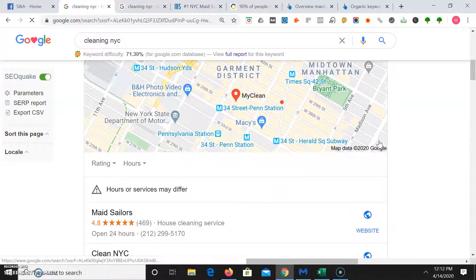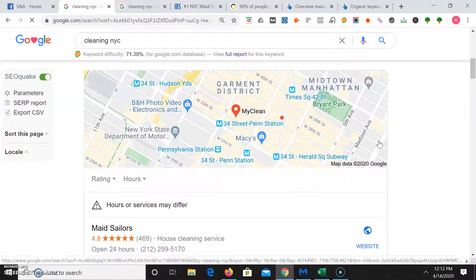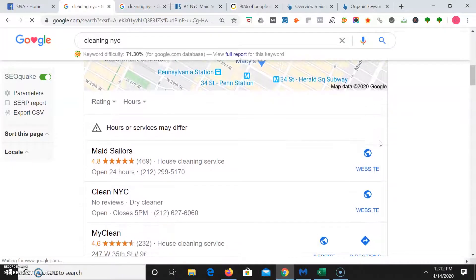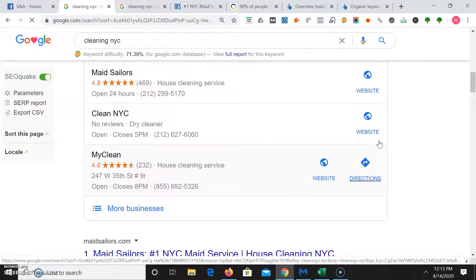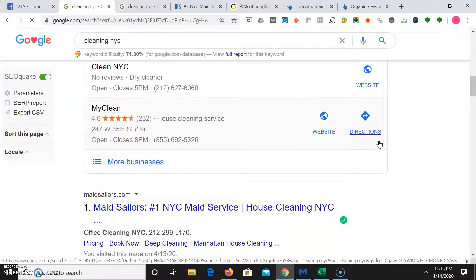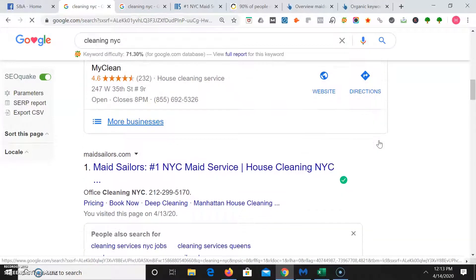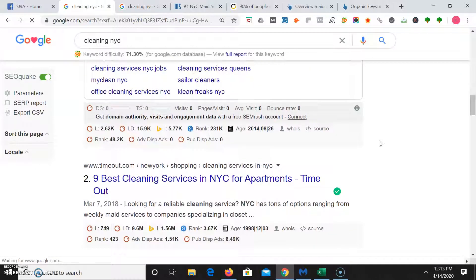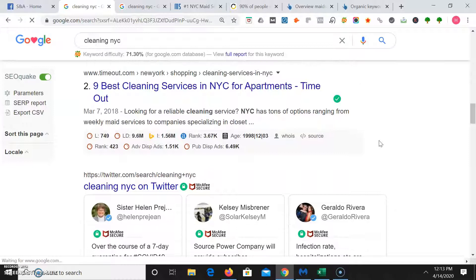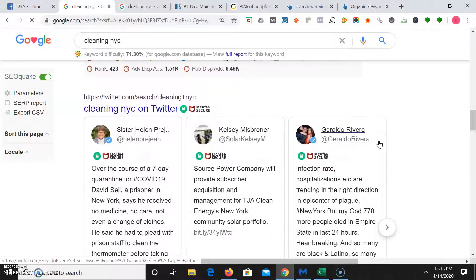Once we get past the advertisements, we get into the map portion of Google. The top three people here get the most traffic. And when we go further down we're in the organic section — it looks like Made Sailors has the top spot in both maps and organic, so they're going to get a lot of traffic. I'm going to show you the stats with Google traffic on page one.